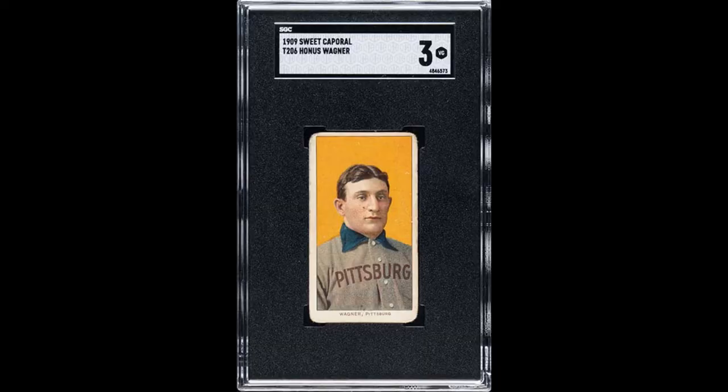The reason so few of Honus Wagner's cards were printed is not known for certain, but the commonly told rumor is that Wagner did not want his likeness used in a product that would prompt children to buy cigarettes, and that he spoke up against it. Less idealistic rumors say it was actually just about him not being paid enough by the American Tobacco Company, and that the moral objection was just an excuse. Whatever the reason, the result was that his cards were taken out of the production line very soon after the first few batches had been printed. And the rest is history.